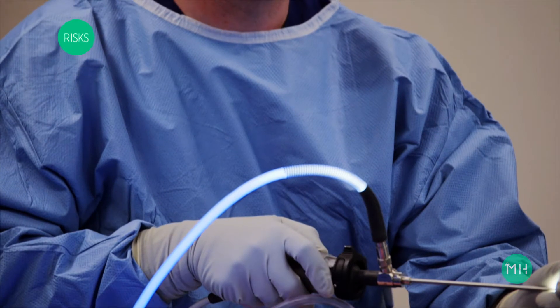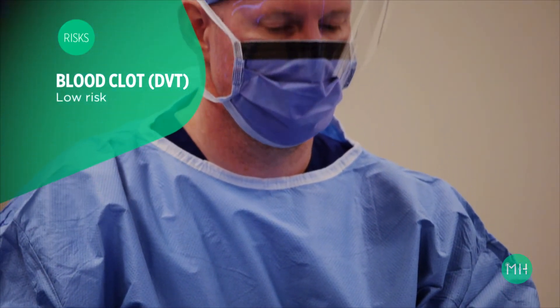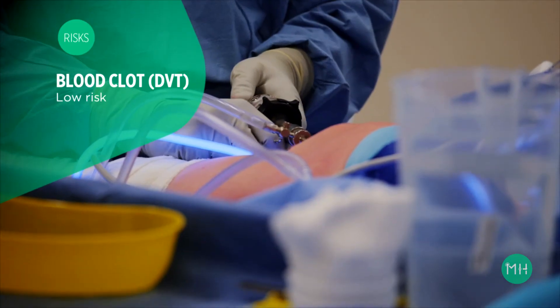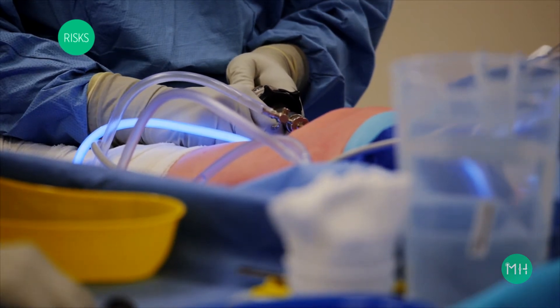Rarely, a patient may never regain their full knee straightening. The risk of a blood clot or DVT is low after ACL reconstruction, and most patients will not require any blood thinning medication.